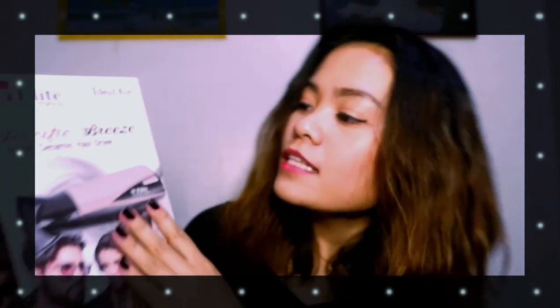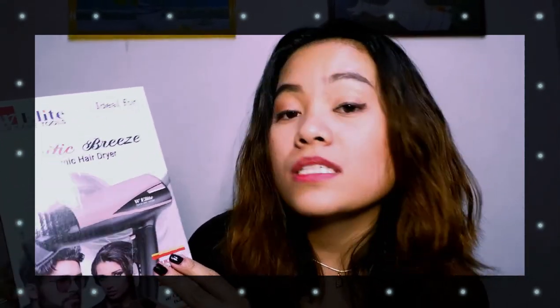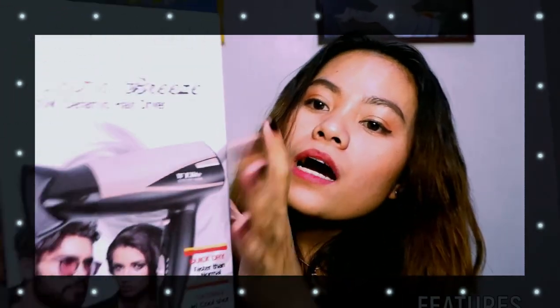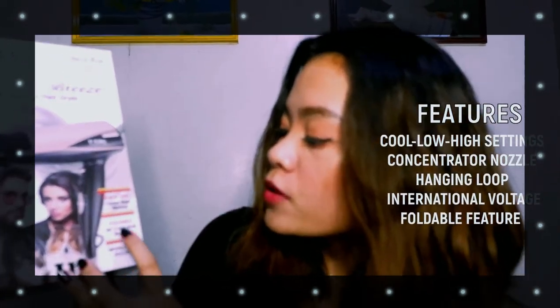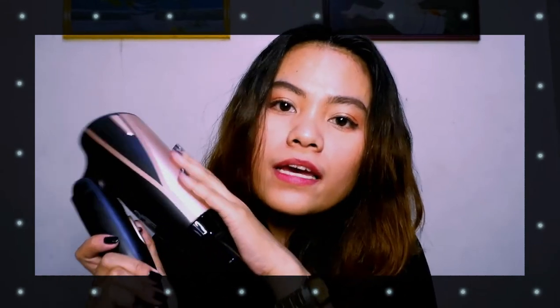So without further ado, here is the product. It's the W Elite Haircare Tools Pacific Breeze 1600 watts ceramic hair dryer. Can you see the box? And that's how it looks like — the blower. It says here it's quick dry, faster than normal, foldable, with cool shot. And the actual product looks like this — it has a beautiful design and it is foldable as stated in the features.